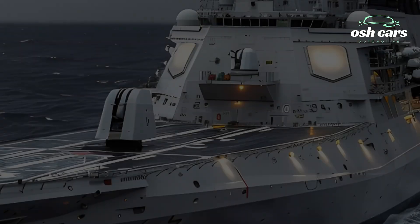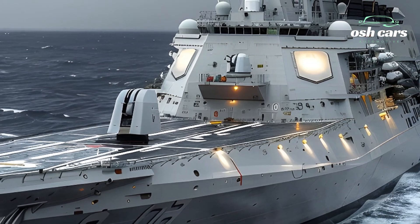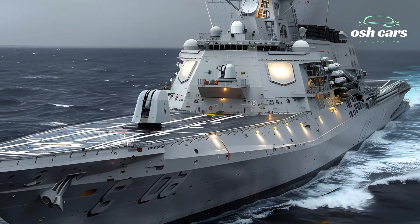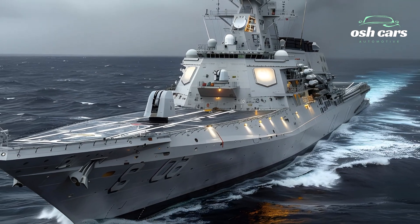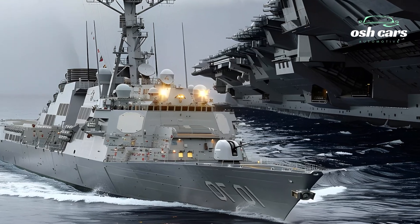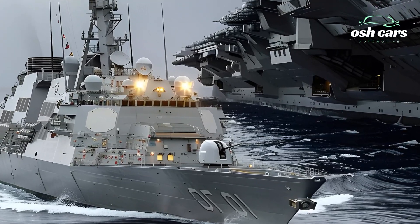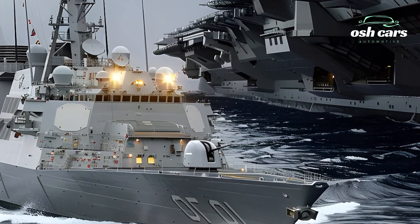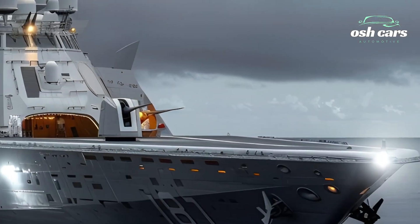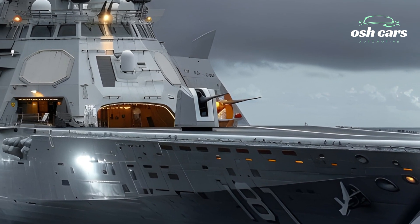At the core of the USS Roosevelt's strength lies the Aegis Combat System, an integrated naval weapons suite capable of tracking, engaging, and neutralizing threats across air, sea, and underwater domains. Paired with its SPY-6 radar, the ship possesses unparalleled detection and targeting precision, ensuring readiness against missiles, aircraft, and stealthy adversaries.